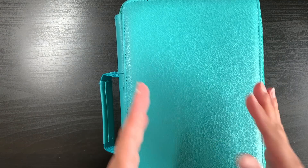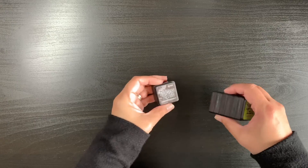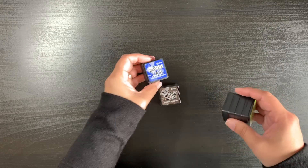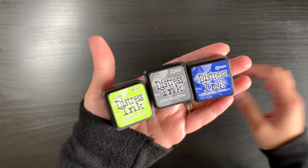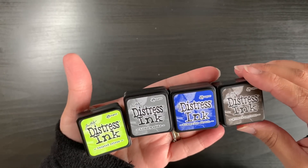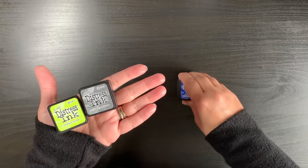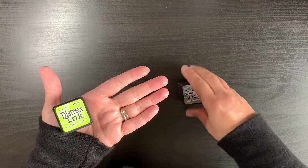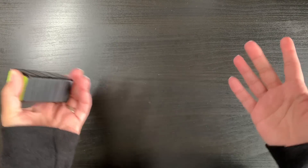Basically this haul covers January to April, since I haven't bought anything in May yet. The next supply is another set of mini Distress inks — kit four: Twisted Citron, Hickory Smoke, Blueprint Sketch, and Ground Espresso. I think I still need kit one and one other, and then I'll have the full set.